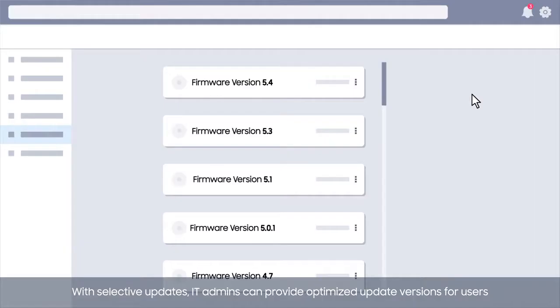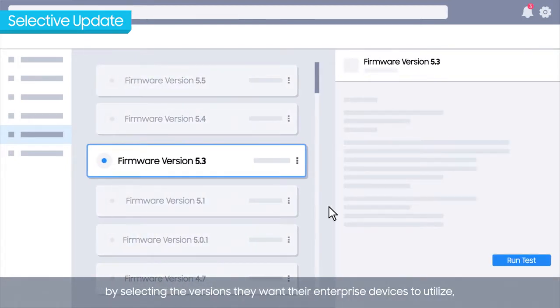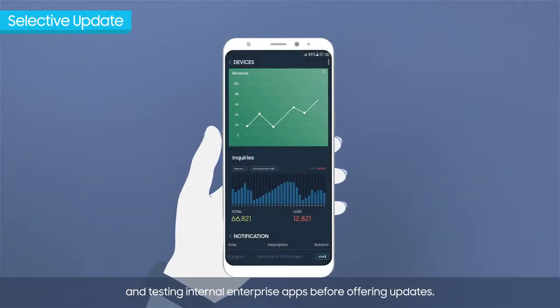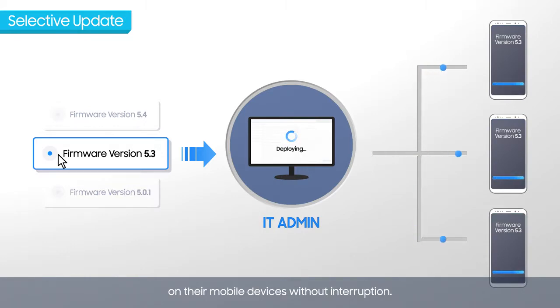With selective updates, IT admins can provide optimized update versions for users by selecting the versions they want their enterprise devices to utilize and testing internal enterprise apps before offering updates. This ensures that business users can continue working on their enterprise tasks on their mobile devices without interruption.